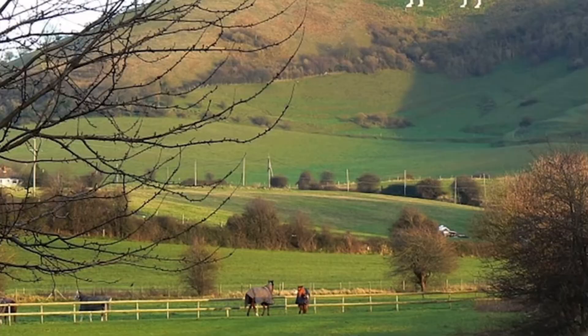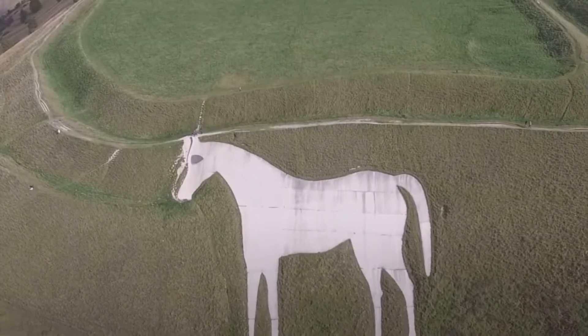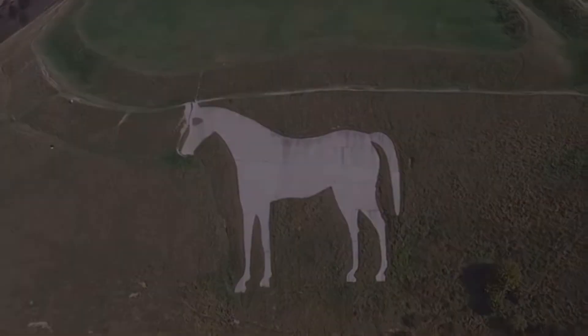The white horse is visible from afar and is a famous local landmark. Experts believe it was created to commemorate the Battle of Athandan, thought to have taken place in the year 878, so it could be over 1,000 years old.